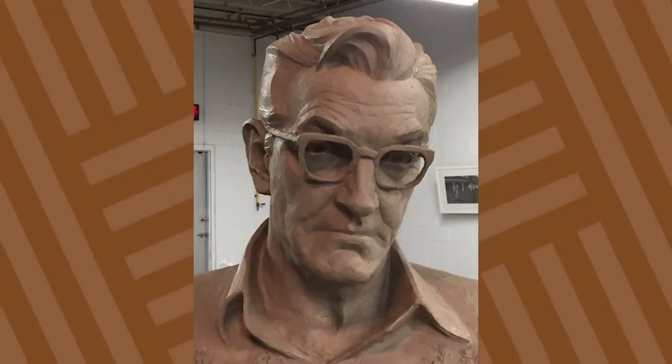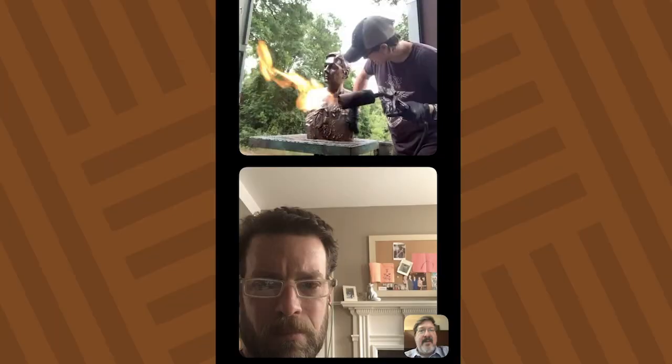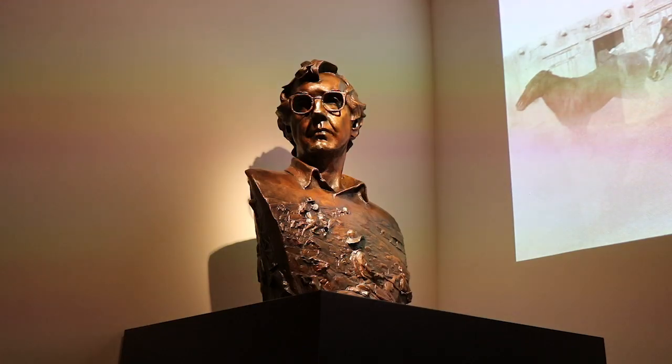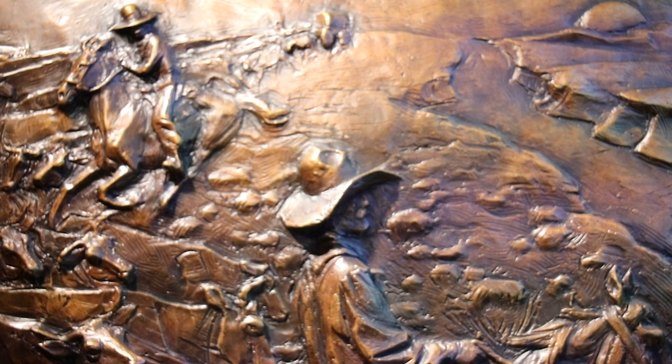You may remember a previous Whitliff Wednesday episode where we showed you some of the amazing new portrait busts from Philadelphia sculptor Cleet Shields. One of those is of Larry McMurtry, and we've paid him homage by placing him at the very beginning of the Lonesome Dove gallery.